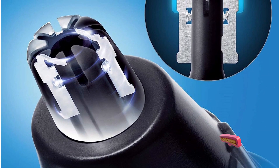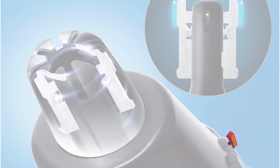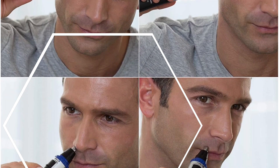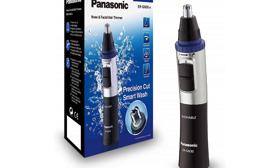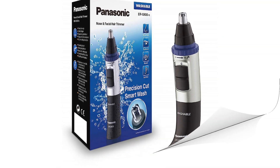With the Vortex Cleaning System, simply immerse the trimmer in water and turn it on to remove any residual hair, saving you time and effort. The ERGN30K is not limited to nose and ear hair trimming — it also excels at shaping and grooming facial hair, making it a versatile tool for your entire grooming routine. The included protective cap keeps the blades clean and ensures safe storage, making it perfect for travel or on-the-go use.